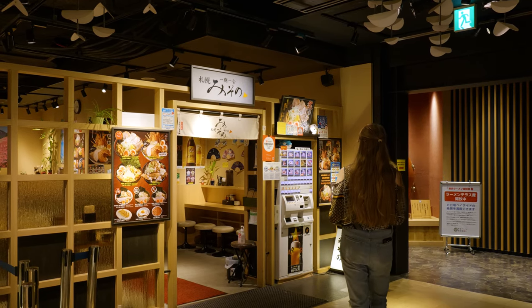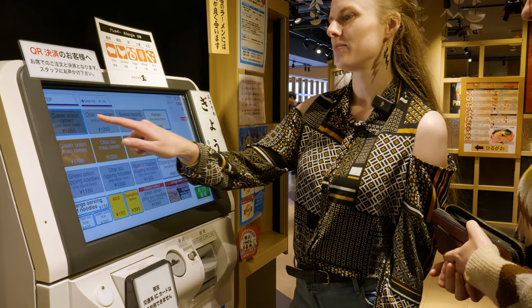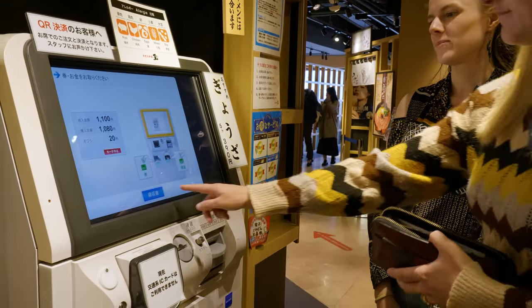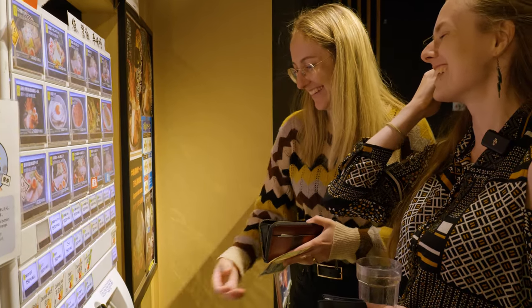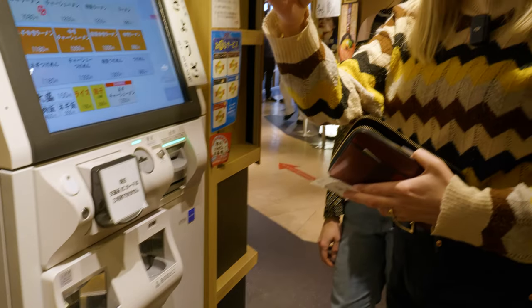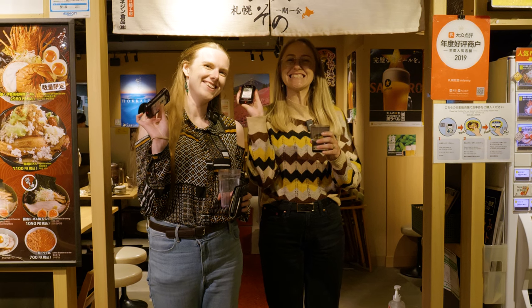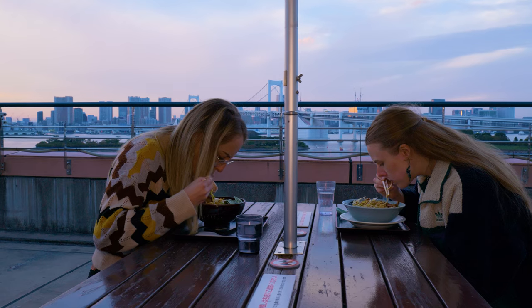To order, a lot of ramen shops have a similar process. First, choose and pay for the ramen you want from a vending machine at the front of the store. A lot of the time these will only take cash, so make sure to have some on hand. Then take your ticket from the vending machine and give it to the staff so they can start preparing your meal. You may get a buzzer or number to collect your ramen, or it will be brought to you. Traditionally, ramen is made with a fish or meat broth, but in recent years there have been more and more places that cater to different dietary requirements such as vegan, vegetarian, and halal.